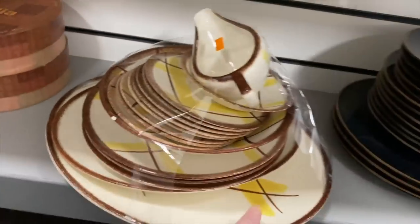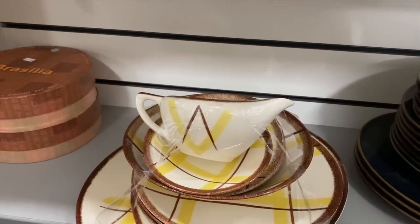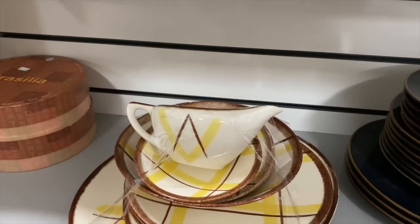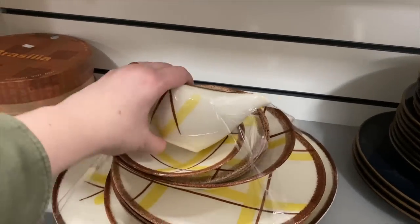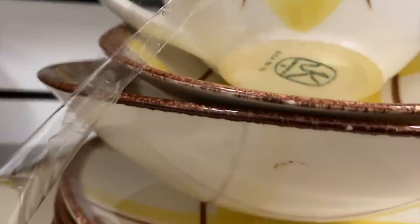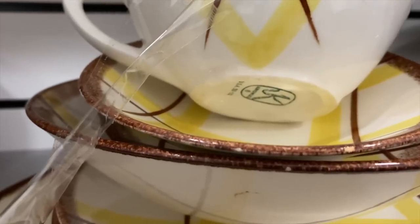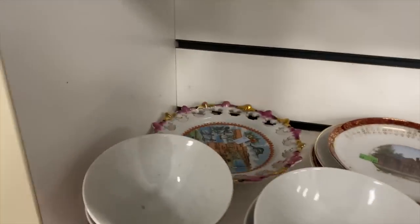Oh, this is pretty too — look at the browns and yellows! I'm so tempted. I see chips on these already. Look at that little gravy boat — I'm trying to see what the maker says. Let me stick my camera down there and see if we can read it. I think I see USA.